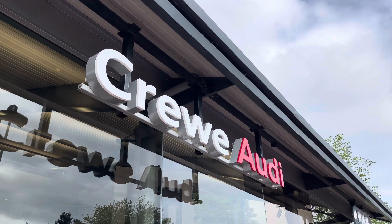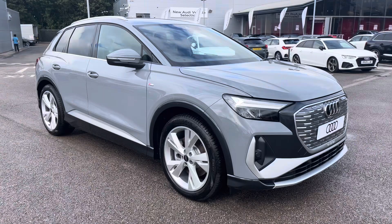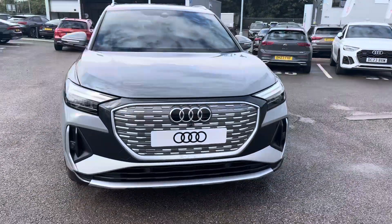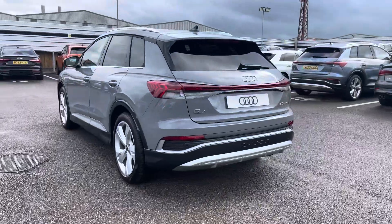Hi, I'm Jess from Crew Audi, and today I'm going to be taking you around this brand new vehicle. Here we have the gorgeous Audi Q4 e-tron 40 S line auto, finished in the beautiful pebble grey.